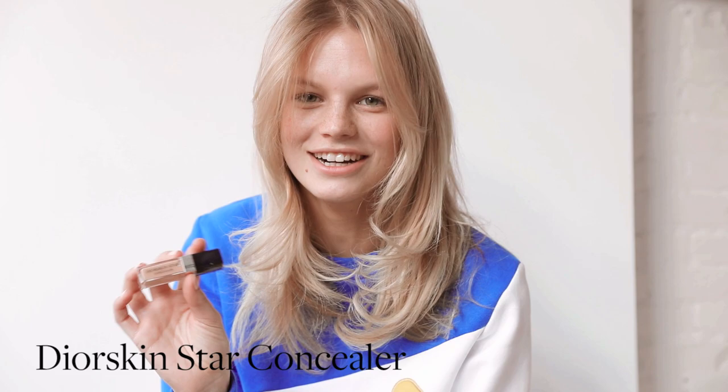I'm also obsessed with the Dior Skin Star Concealer. It's super small, but you only need a tiny bit and it covers everything perfectly. I really like that one.